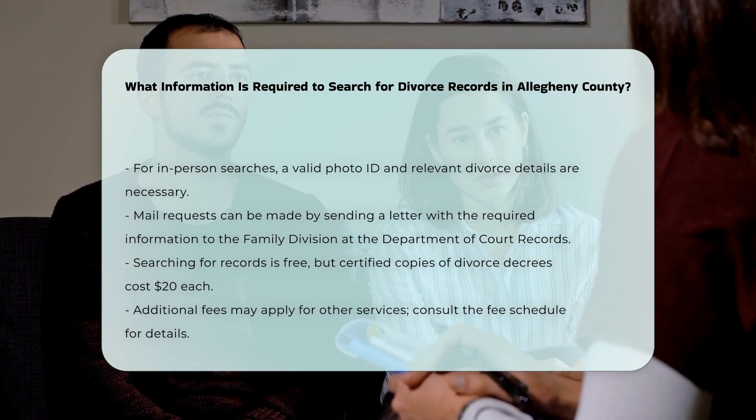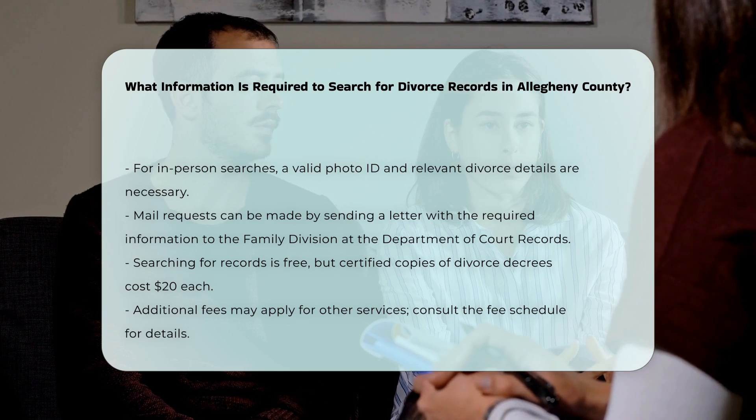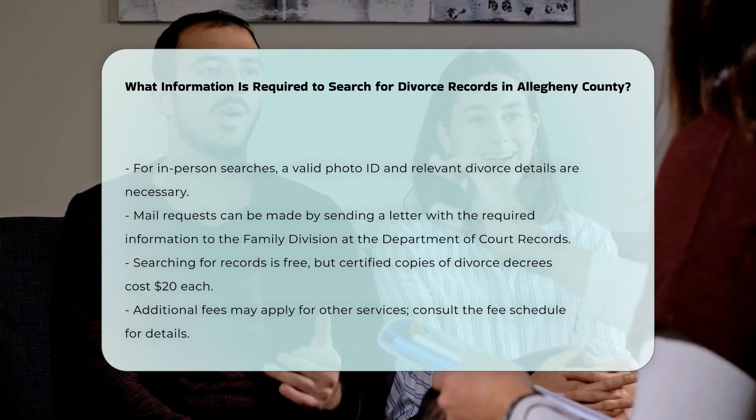While searching is free, obtaining certified copies of divorce decrees costs $20 each. Additional services may have other fees, which can be checked on the Department of Court Record's fee schedule.